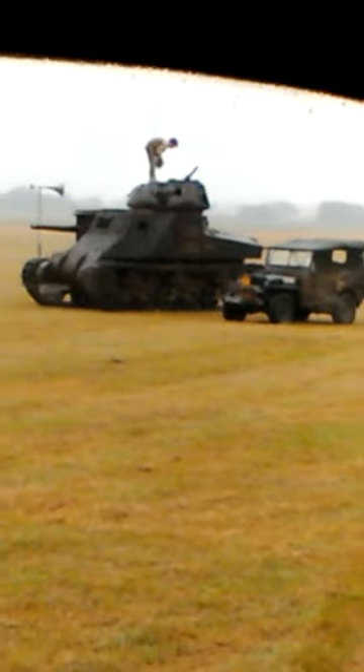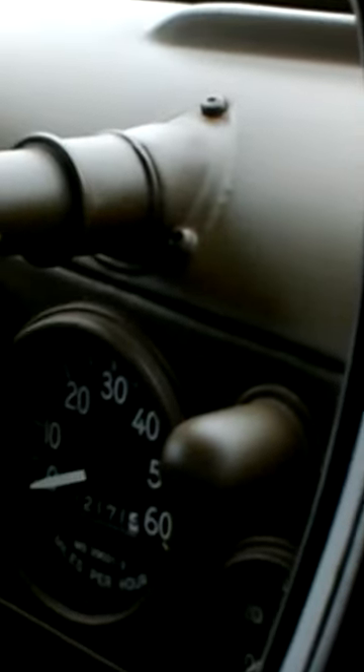So here's the tank getting ready for the show. So here we are, and let's hope the weather brightens up later. See you next time.